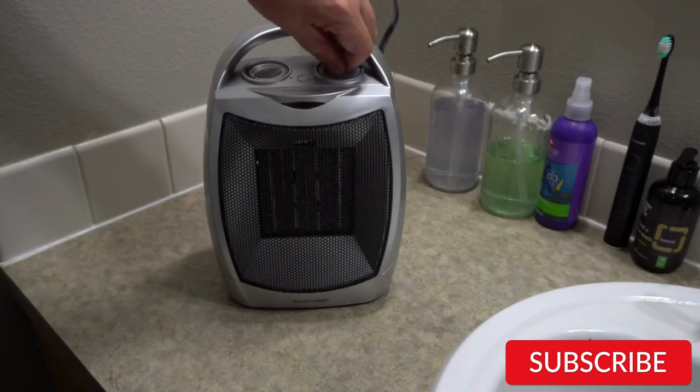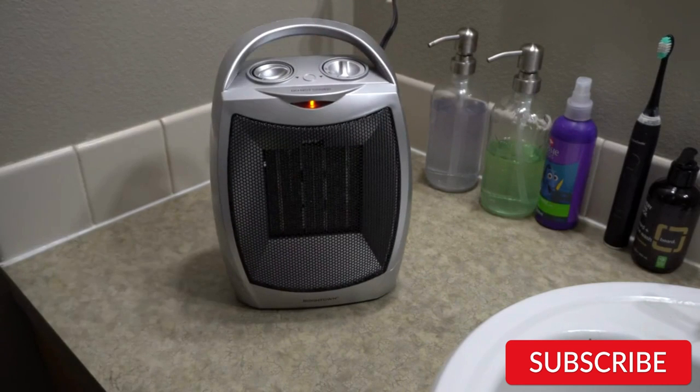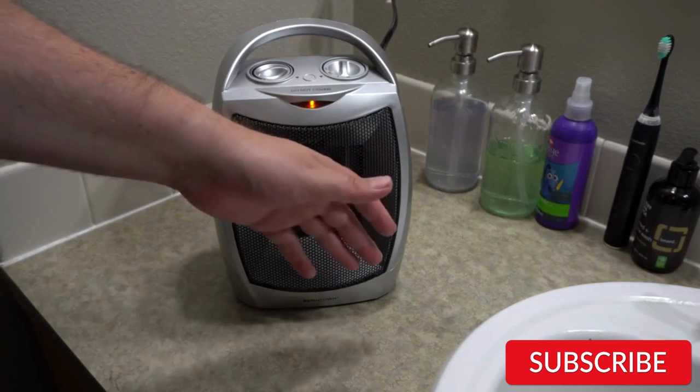However, if you want to save on energy costs and don't mind waiting a bit longer for your room to warm up, the 750-watt model is a great option.